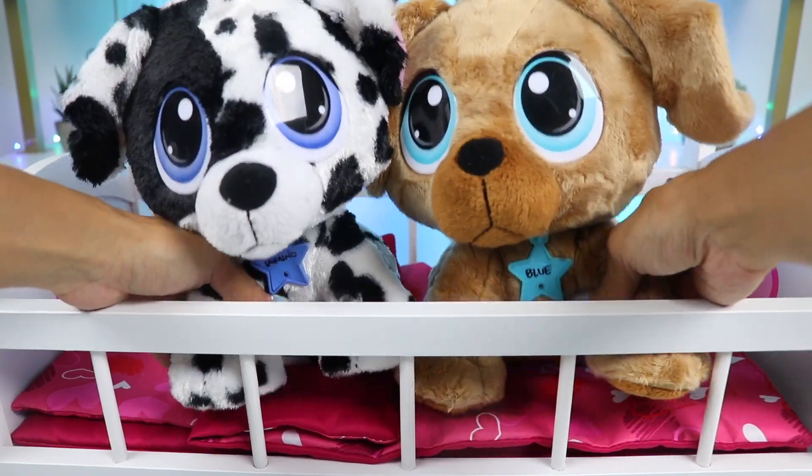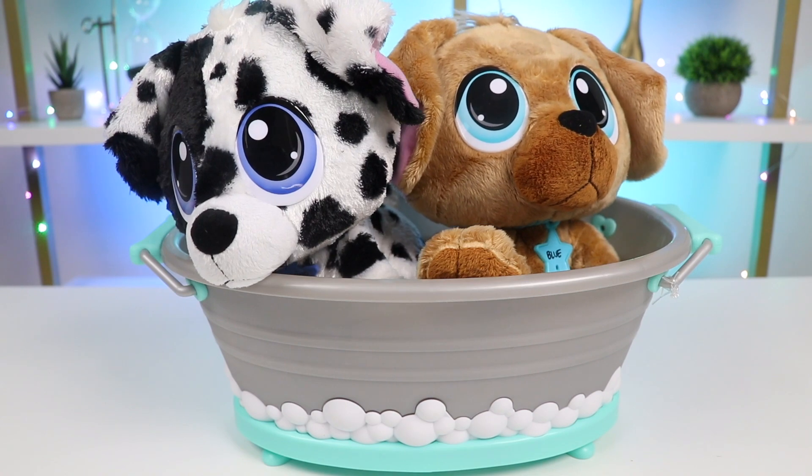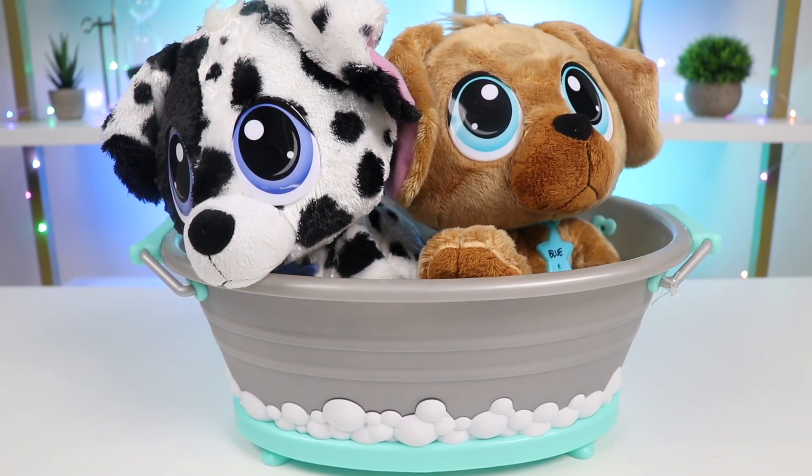Come on, you two, let's get you cleaned up! Into the bath we go! Both of these pups are great in water, especially Blue the Golden Retriever. Let's give them both a rinse.